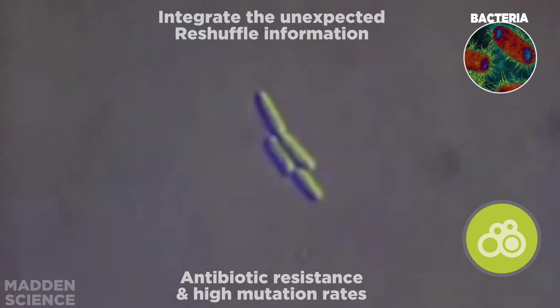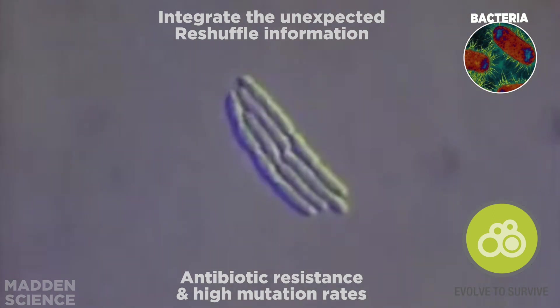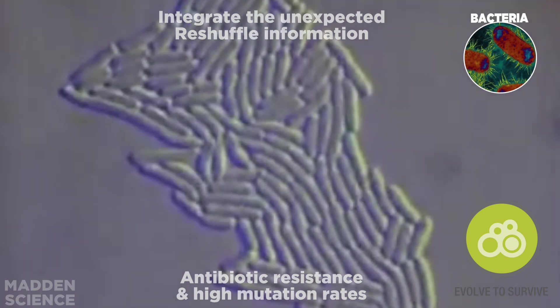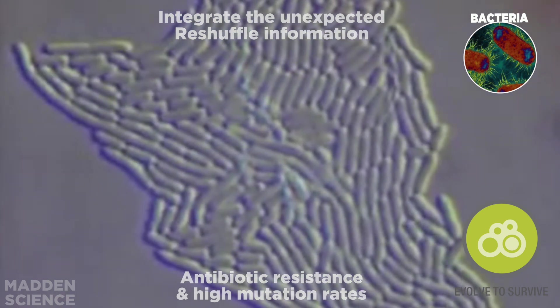Next are our good friends and our age-old enemies. It's bacteria that embody the ability to evolve to survive and integrate the unexpected, reshuffling information as seen with antibiotic resistance and high mutation rates.